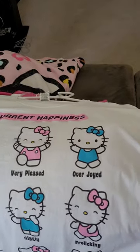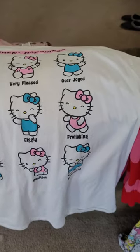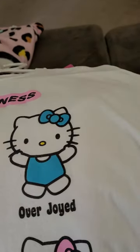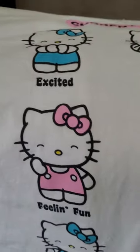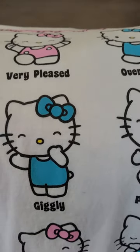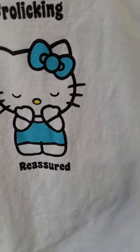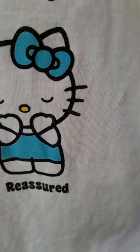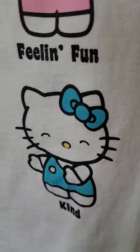And then we got this adorable little t-shirt — Hello Kitty with different emotions. Overjoyed, very blessed, excited, feeling fun, giggly, frolicking, reassured, positive, and kind. I got this at a store called Five Below. This one's XL.